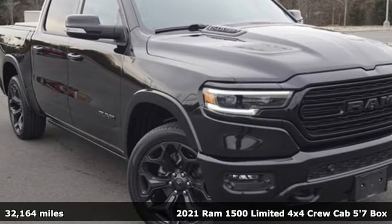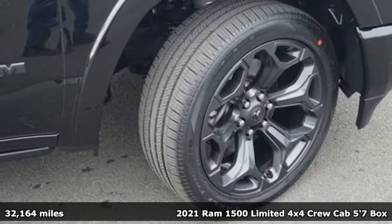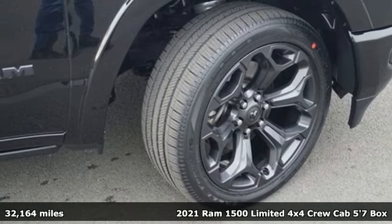It's a 2021 Ram 1500. When you need to grab life by the horns, you need a Ram.